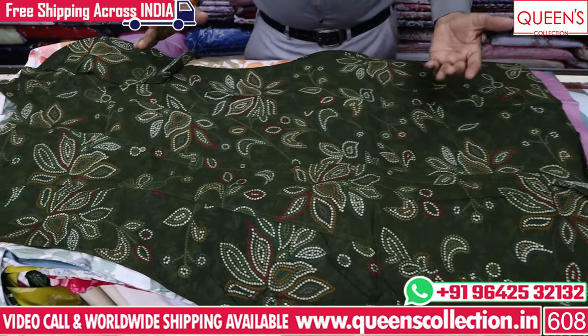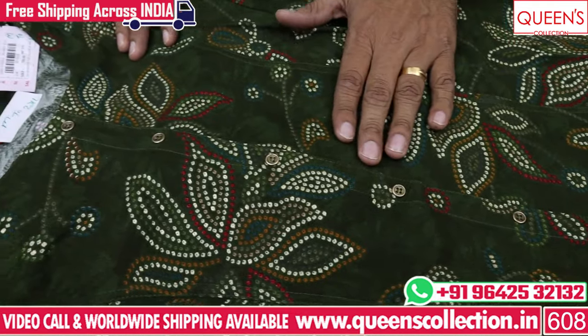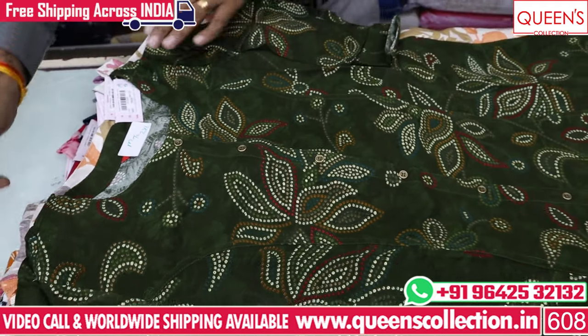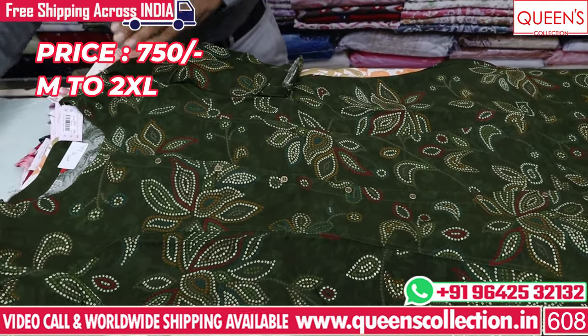You also have multi-color buttons — red, pink, mustard, green, blue, self green. This is an amazing look. There is only 750 price range, M, L, XL, XXL — 4 sizes.